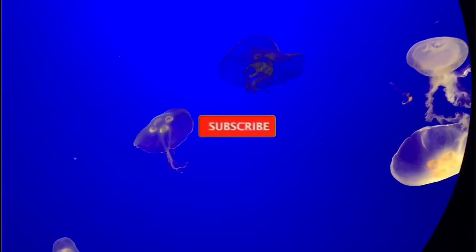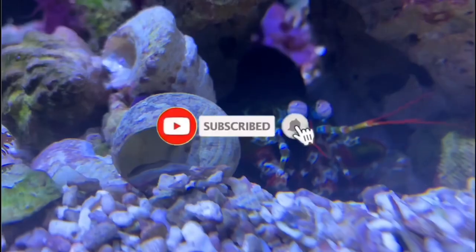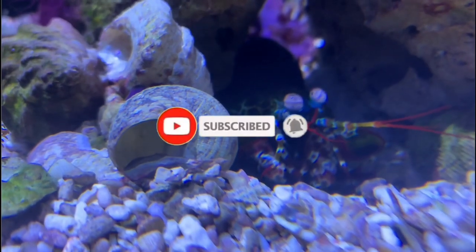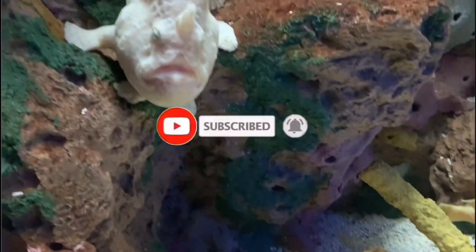If you're new here, I'm all things marine. Go ahead and click that subscribe button if you love the ocean as much as I do, and make sure you smash that notification bell as well so you don't miss out on any of the weird ocean creatures that I talk about.